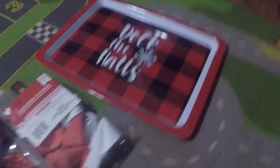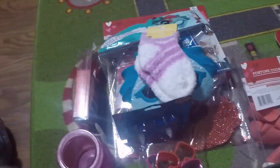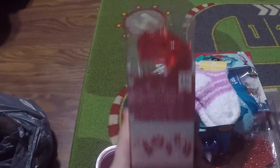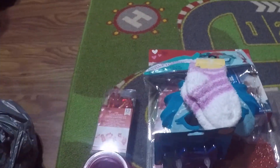That is my mini haul from Dollar Tree. I hope y'all liked it. Please like, comment, and subscribe to my channel, and look out for the tier tray video because it should be coming soon. Bye!